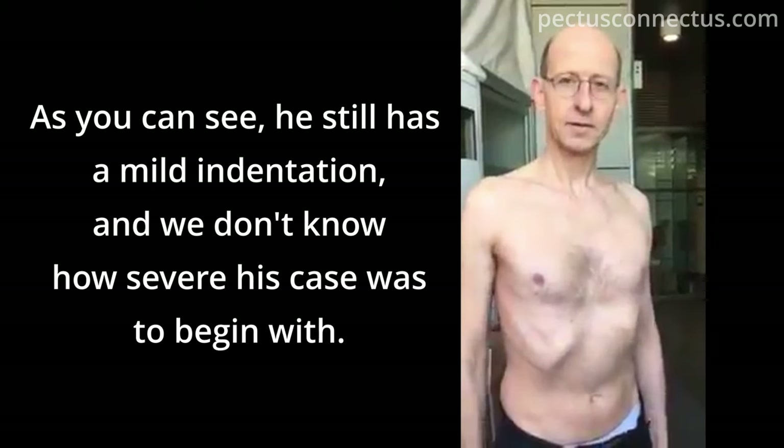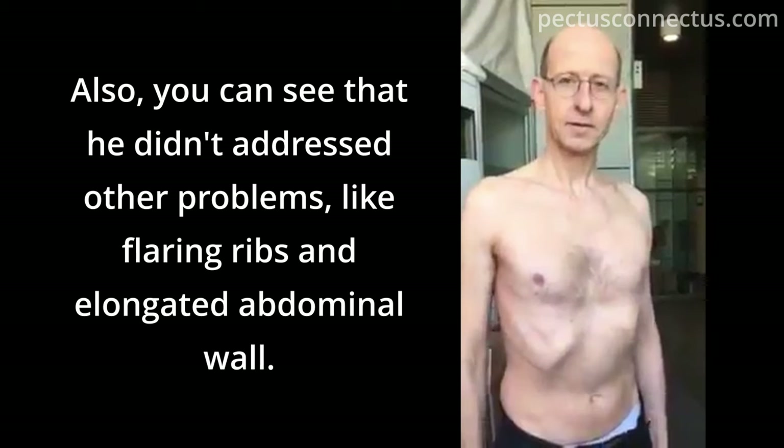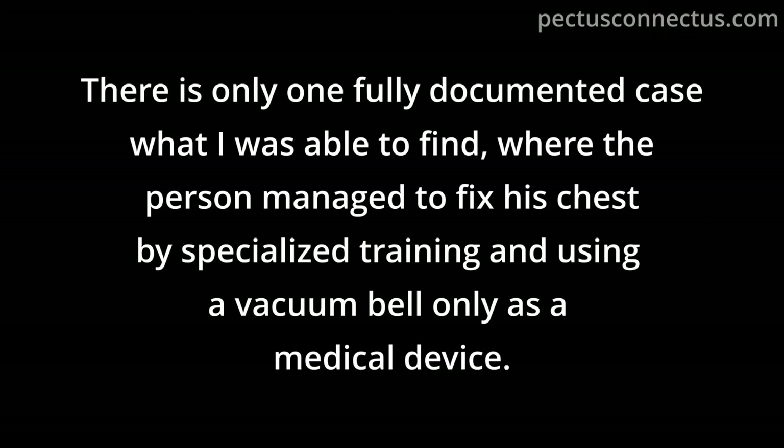He still has a mild indentation and we don't know how severe his original case was. He didn't address other problems like flaring ribs and elongated abdominal wall. There is only one fully documented case where a person managed to fix his chest by specialized training and using a vacuum bell only as a medical device.